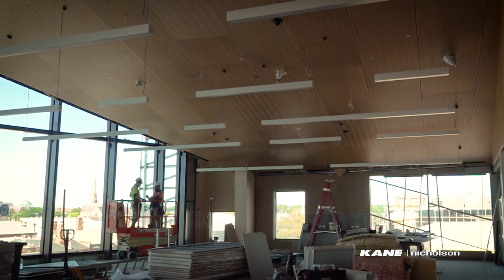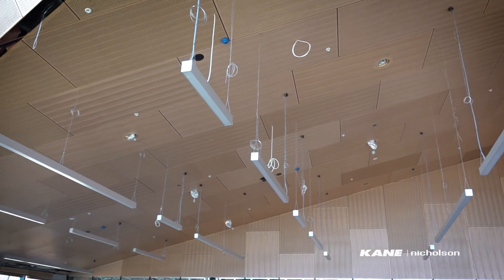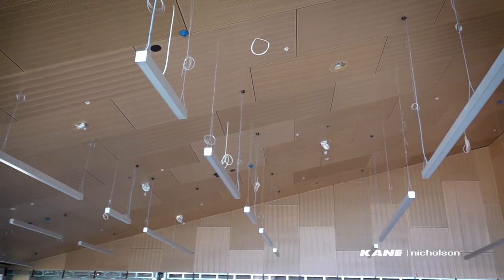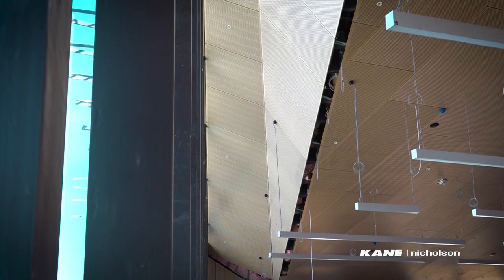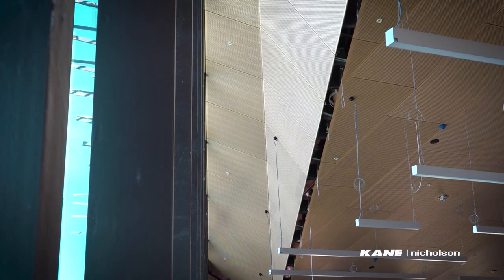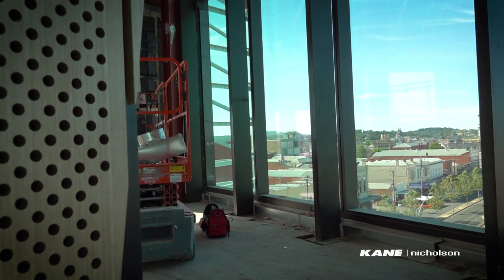An important community space here in the GovHub is the level four cafe, that has about 750 featured ATKAR perforated panels, all shop-drawn and made exactly to the geometry of the roof. Triple-height glazed windows give a panoramic view of the Ballarat CBD, and to the east, Mount Warrenheap as well.